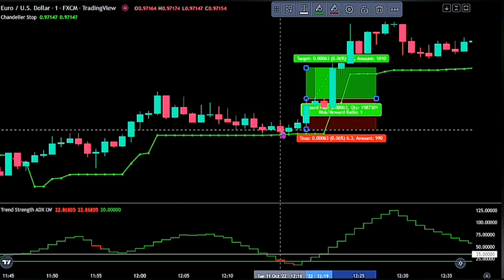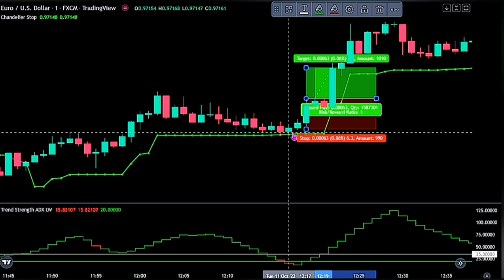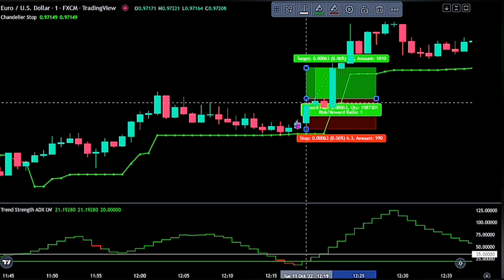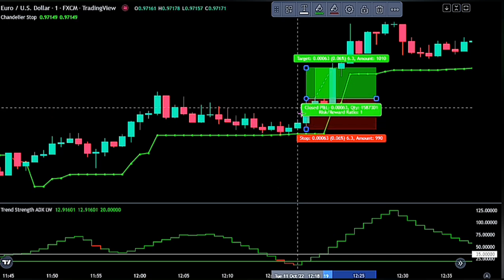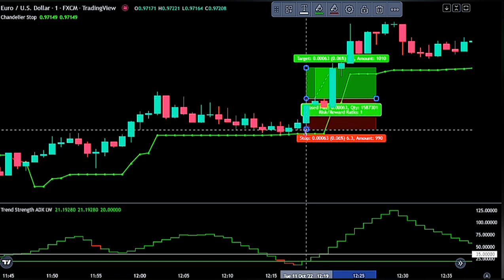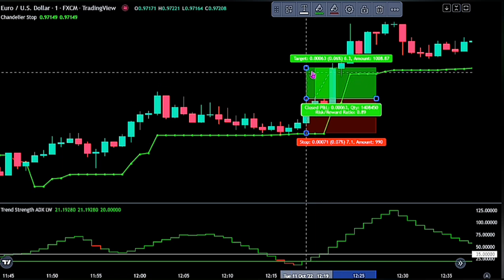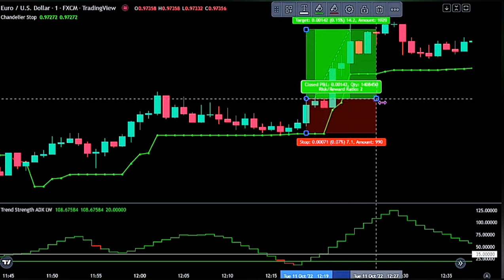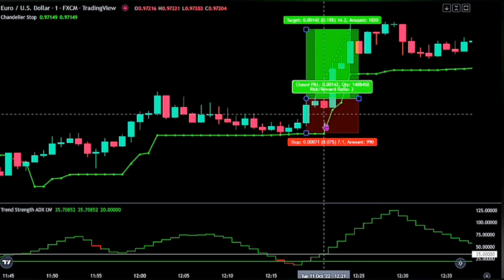Place the stop loss at the recent swing low or on the Chandelier Stop moving average — whichever is closest to the entry point serves as the stop loss level. From the point of entry, the recent swing low is the closest to the entry. For the take profit level, we will use two times the risk, and we can see the trade was successful.